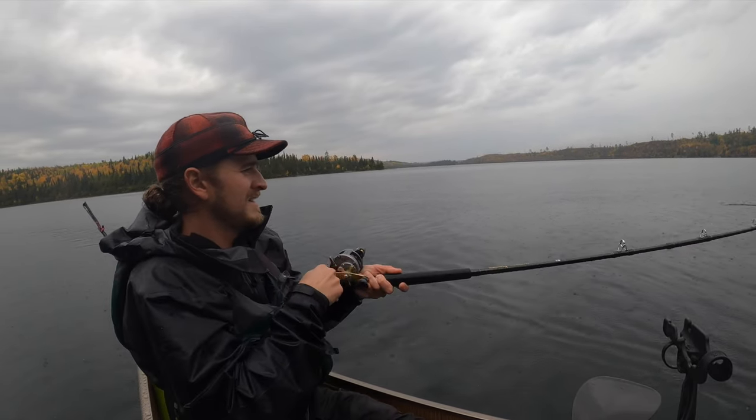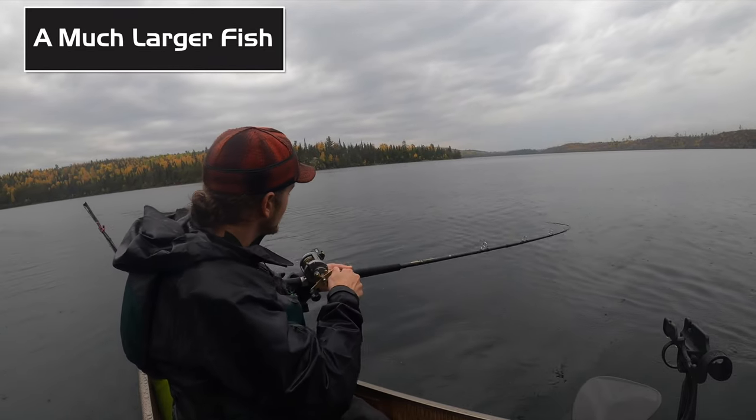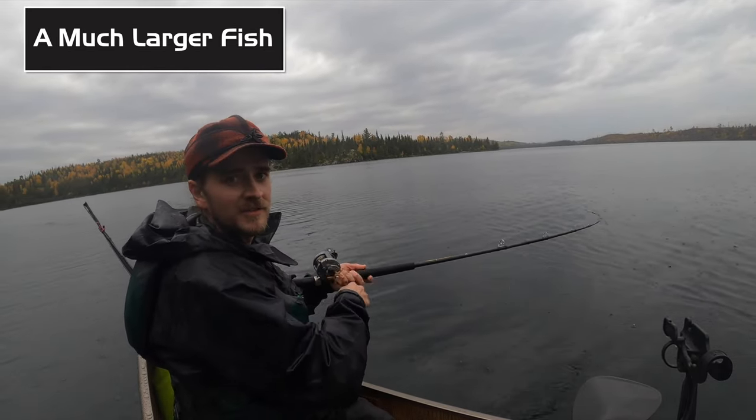Tightening my drag. This feels like a better fish — they're 50 feet of line out though, it's hard to tell.